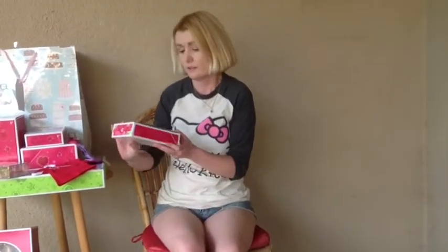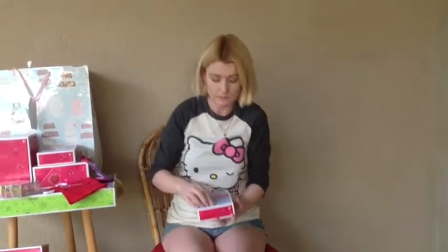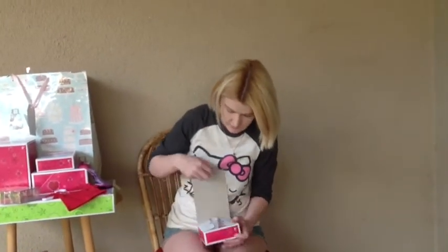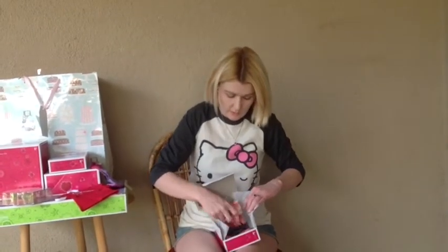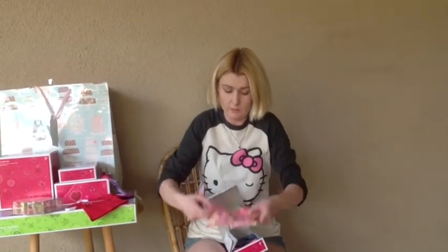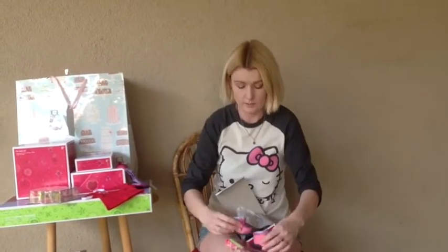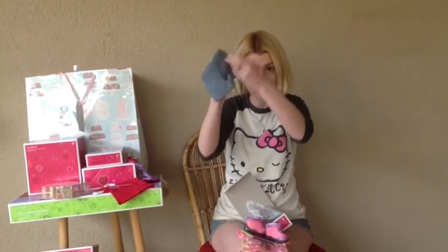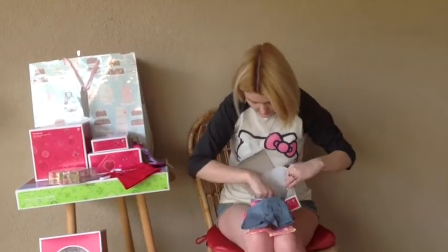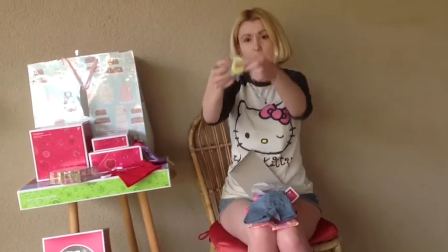Then I got the hiking outfit from American Girl. It comes with a charm, a tie-dye t-shirt with flowers, some hiking boots, some shorts, some socks, and some hair ties.